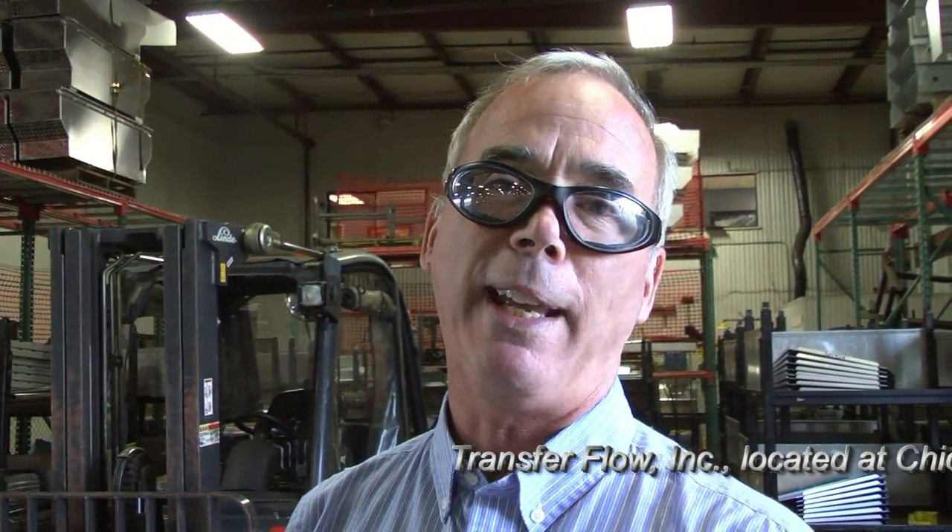My name is Mark Forwaltz and I'm the Human Resources and Quality Control Manager here at Transfer Flow. Today we're starting our tour in our fabrication area.